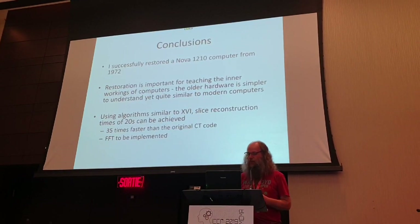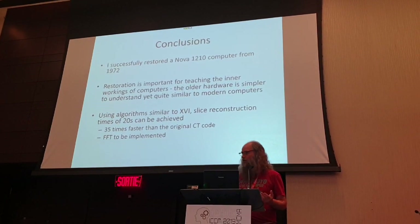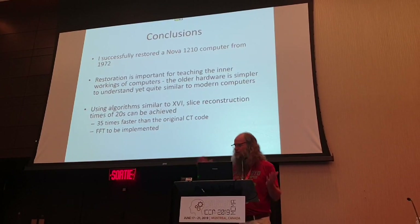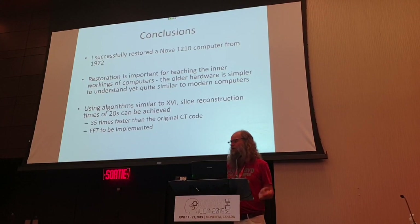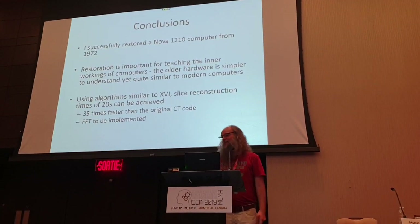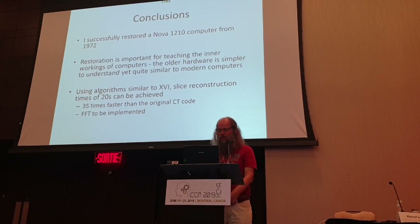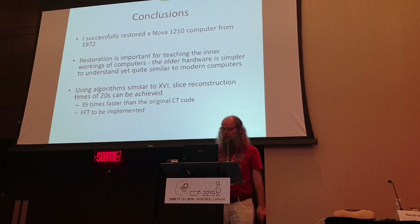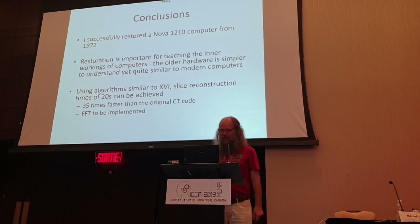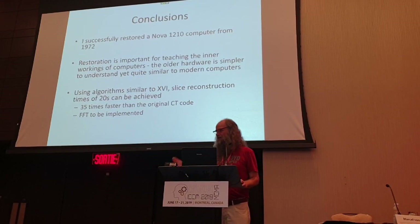So that brings me to my conclusion. I successfully restored a Nova 1210 computer from 1972 - almost 50 years old. I think restoring old stuff is important for teaching people about computers, because people are flabbergasted thinking it's high-tech, but it isn't. Whether you have a modern computer or an old computer, it's all the same - it's just simple instructions moving bits around. I used an algorithm very similar to x86 reconstruction code and was able to reconstruct an 80x80 CT slice in 20 seconds, which is actually 30 times faster than the original code. It's not totally complete because I don't have the FFT code implemented yet - I have the tables, but I ran out of time to code that.